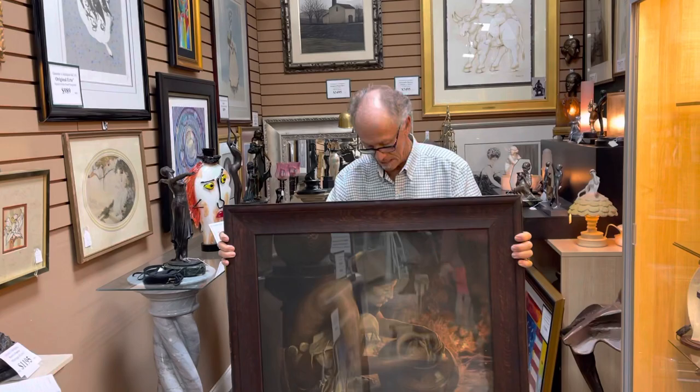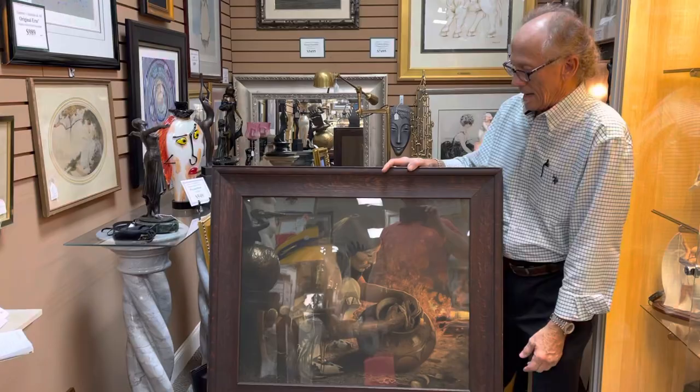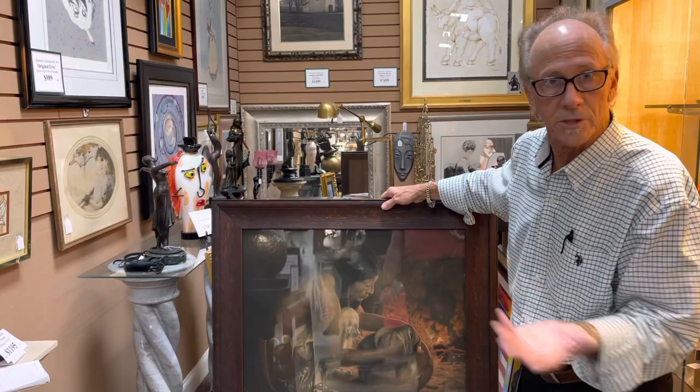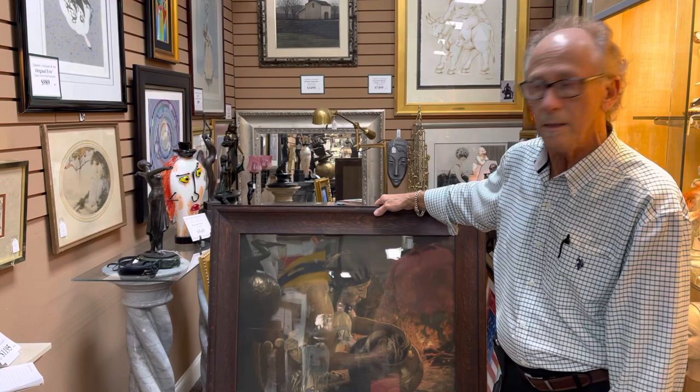Did you get a shot of the signature? As best I could, yeah — it's partially obscured by the frame. Hopefully this will tell you what you need to know. If not, please let me know and we'll just take it apart. And ultimately, we're not averse to sending it to Montana and going from there.